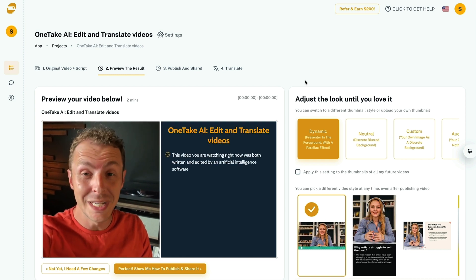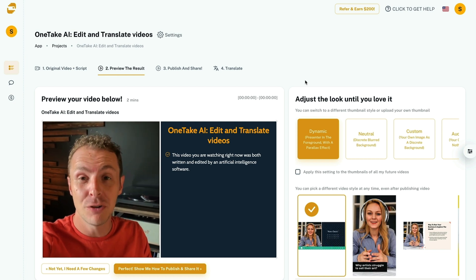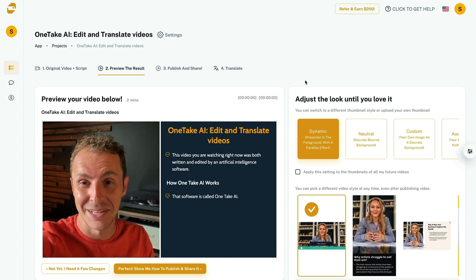In the time it takes you to watch a TikTok, One Take AI removes awkward silences, adds subtitles and transitions, and fine tunes the audio with perfect studio quality sound.